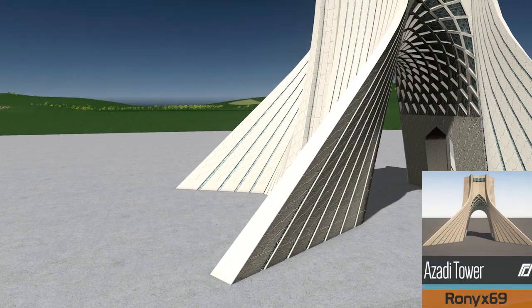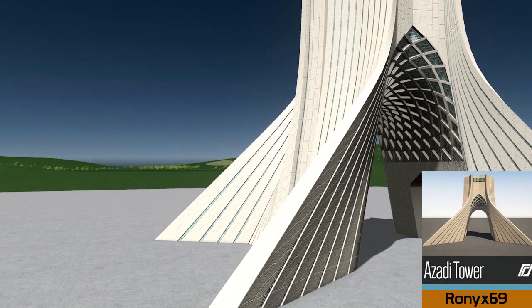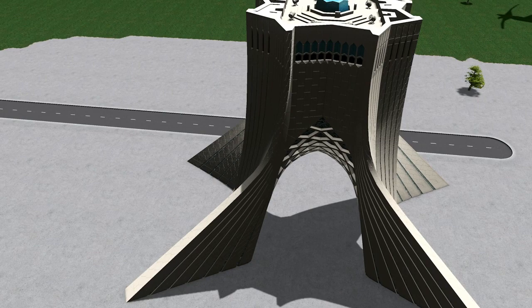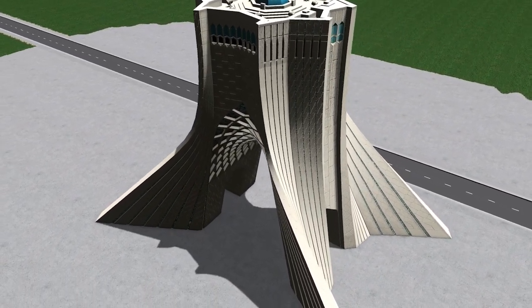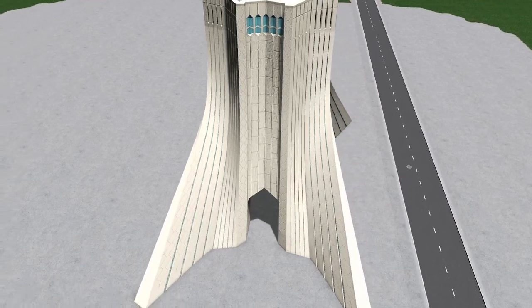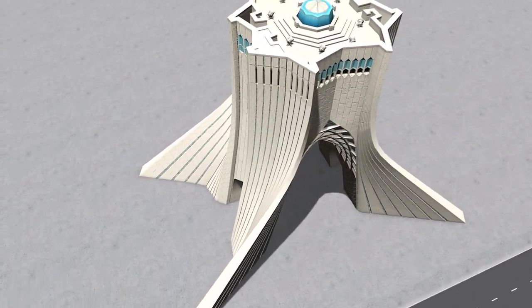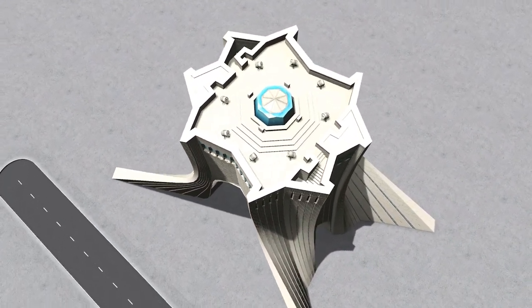Up next we have a very interesting build by the one and only Ronix — the Azadi Tower from Iran. This is a very unique building that might not suit everyone's needs, but the level of detail and the way it has been built is astonishing. If you've ever wondered how these models are built, Ronix does some extremely good live streams and puts his videos up on YouTube — I'll drop a link in the description below.